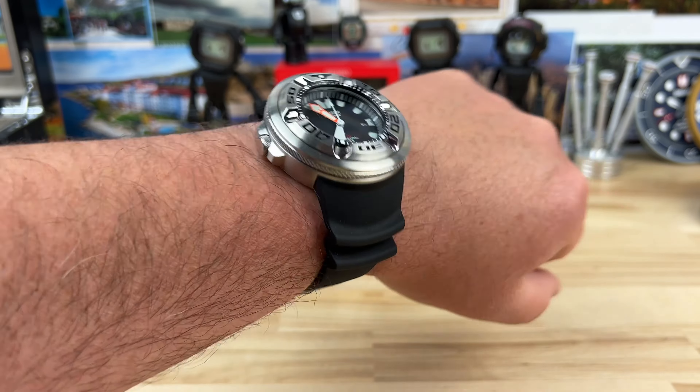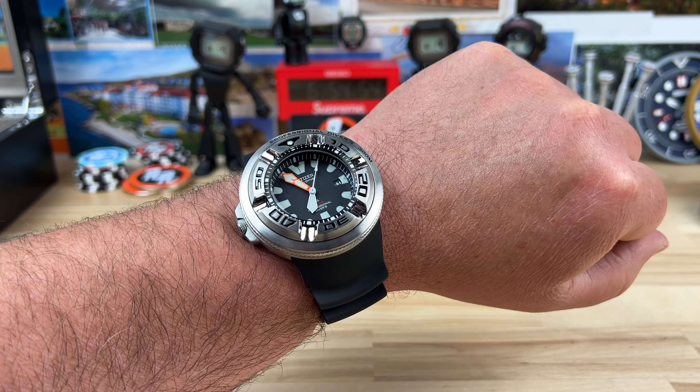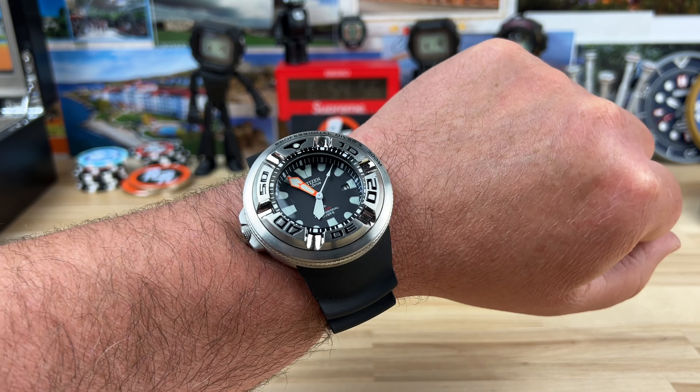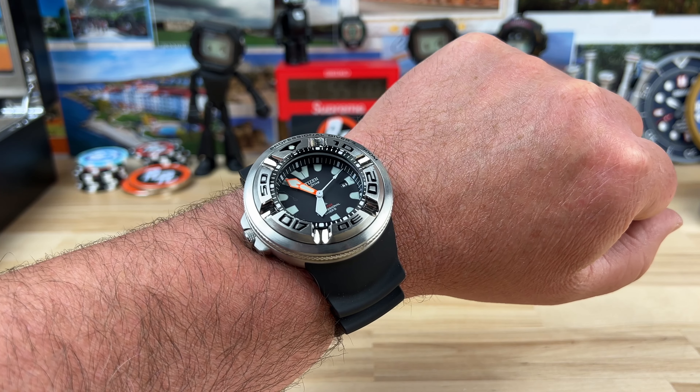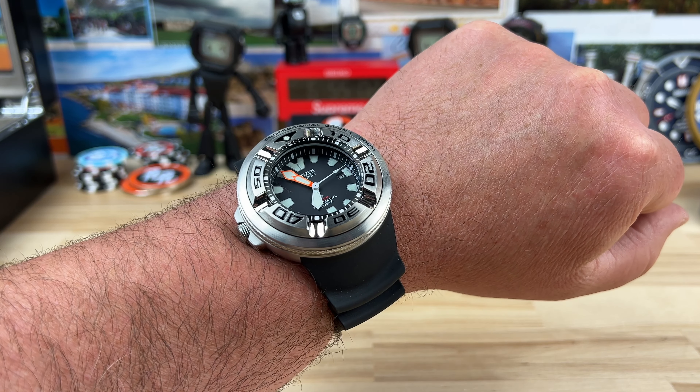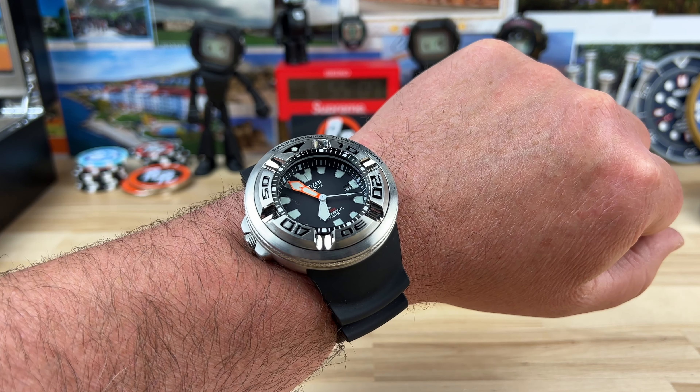So three years ago I wanted to wear it, I couldn't do it. Fast forward to today — Keith sent over a bunch of watches, this being one of them, and it was double-ticking. It was doing the low battery thing, and it's been crazy sunny outside and beautiful, and I work outside for a living.